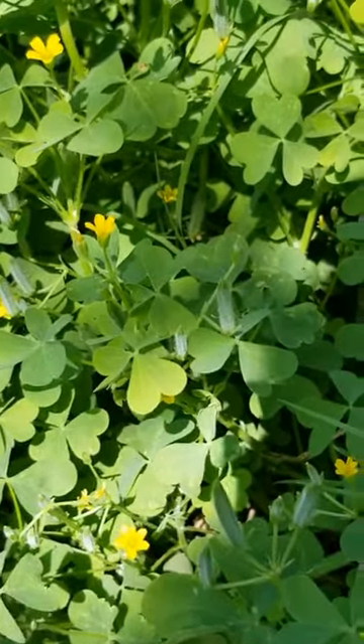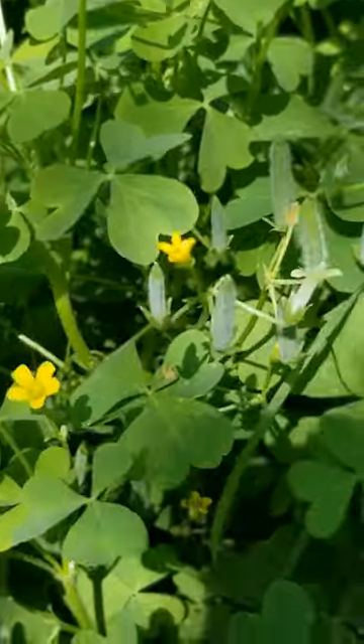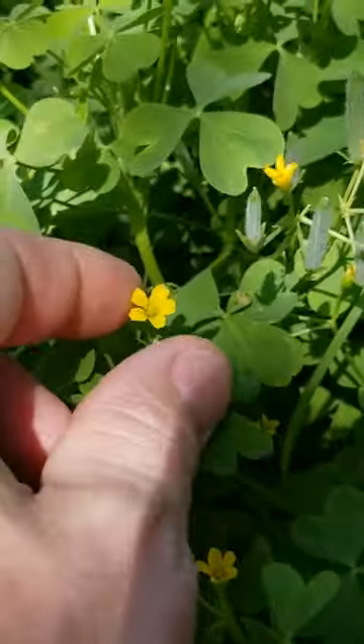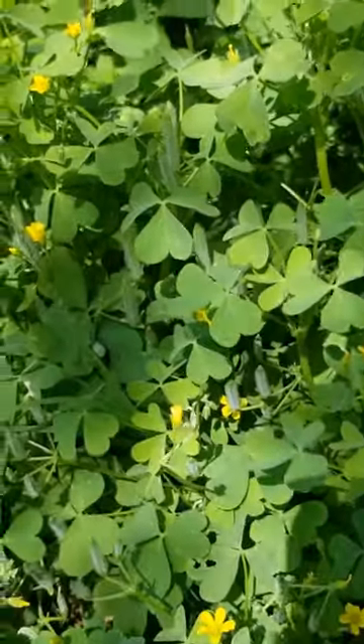I just wanted to do a quick video on this to make sure you guys know that if you see this in your yard, maybe don't pull it up. These little flowers, you can pick them, and they have like a lemony flavor. They're absolutely delicious.